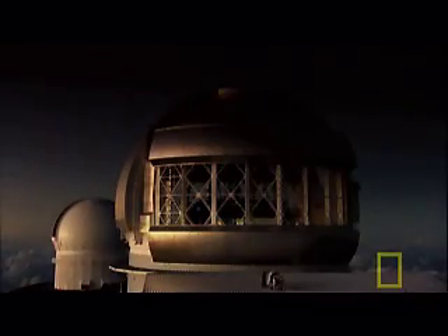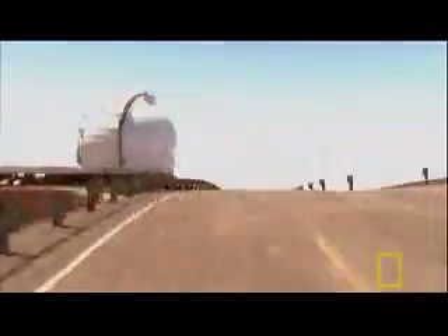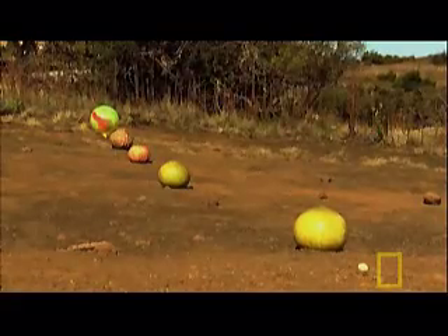Despite harnessing the latest digital technology, the task of looking for a tiny asteroid-sized object at the far reaches of the solar system is a daunting one — a bit like finding a grain of rice on a mountainside, as Jewitt demonstrates.